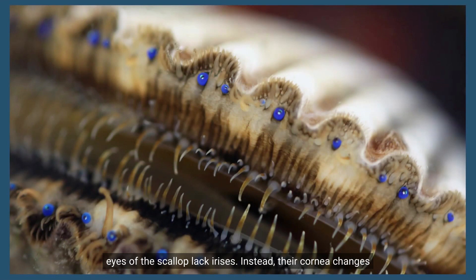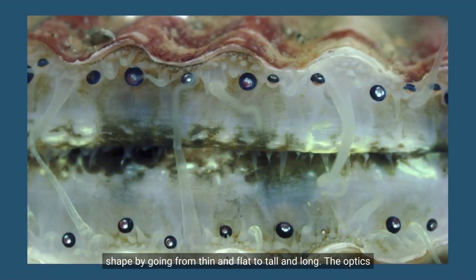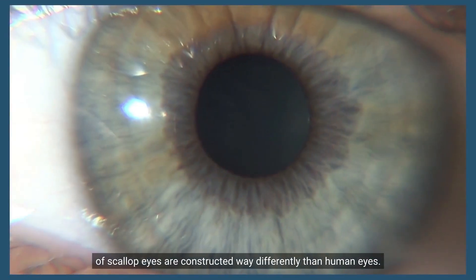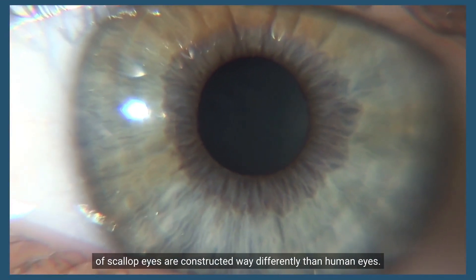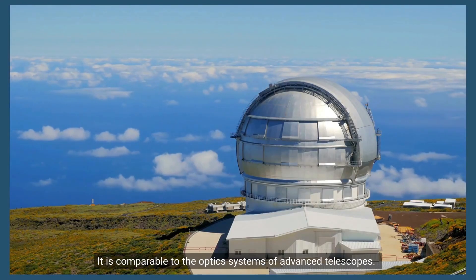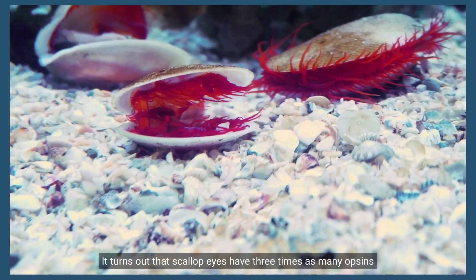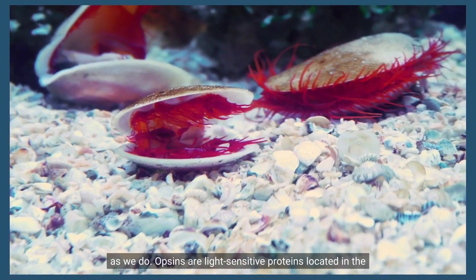The eyes of the scallop lack irises. Instead, their cornea changes shape by going from thin and flat to tall and long. The optics of scallop eyes are constructed very differently than human eyes — it is comparable to the optics systems of advanced telescopes. It turns out that scallop eyes have three times as many opsins as we do.